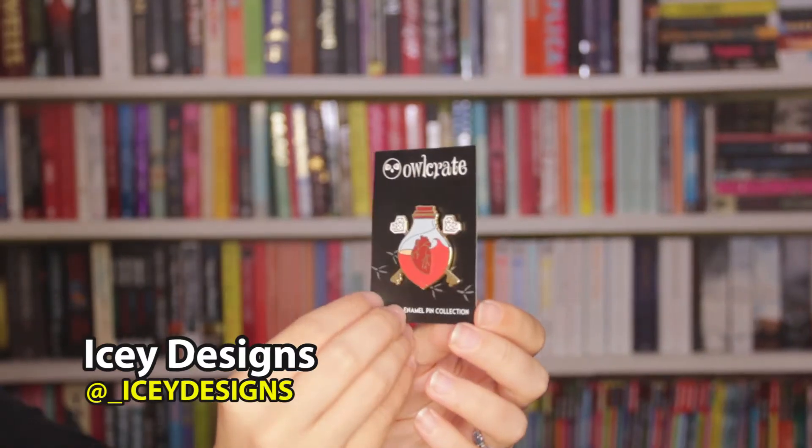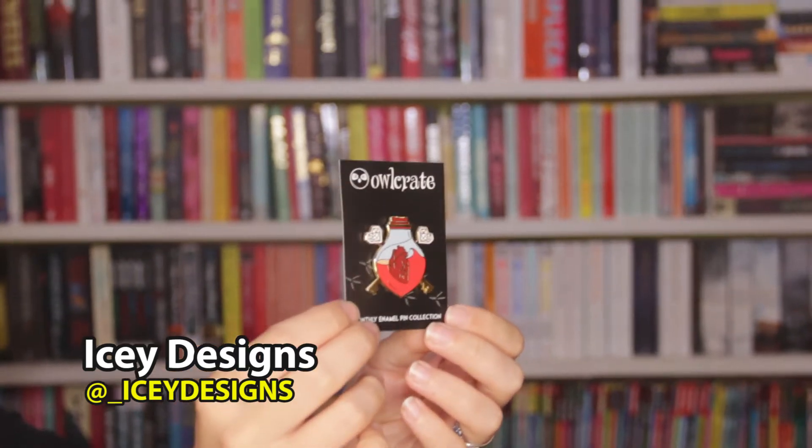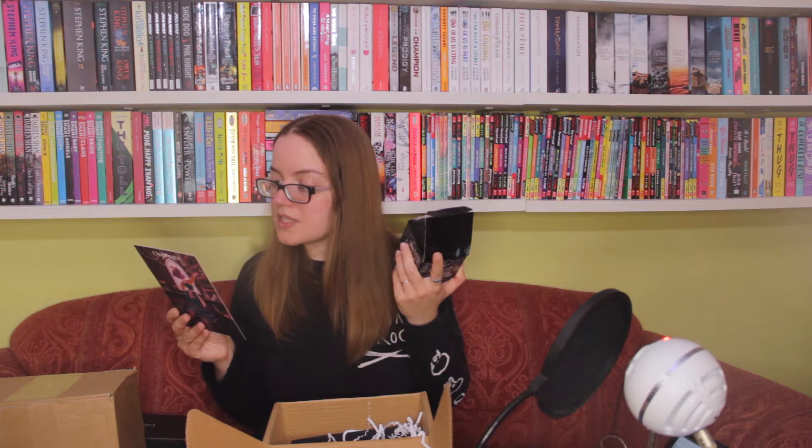Next up we've got the monthly enamel pin badge, and that is a heart in a glass jar with some heart keys popping out of it — that's really super cute. That's by Icy Designs, who is Hafsa Faisal, the author of We Hunt the Flame. Oh wait, this was actually designed by Lycan and Limestone. I've never heard of them, but I'm going to have to check them out because if that's their style I really like it.